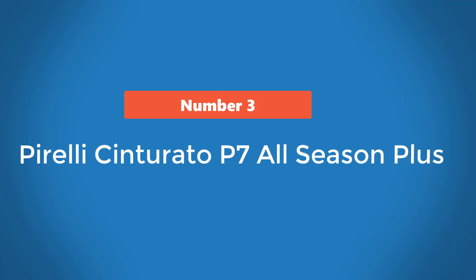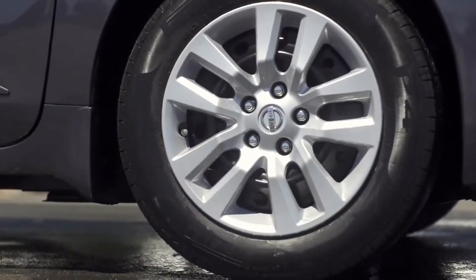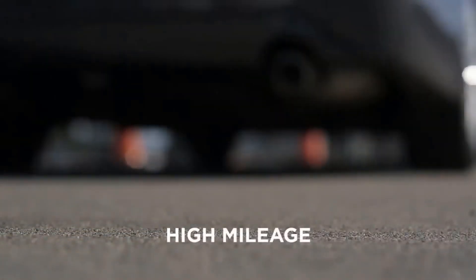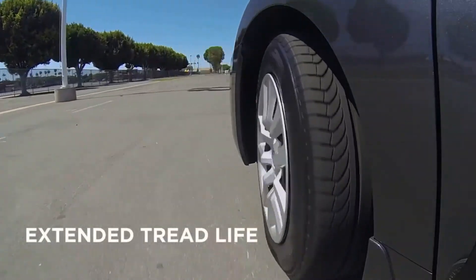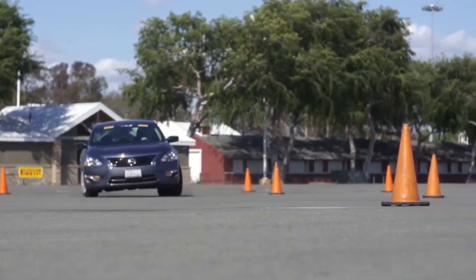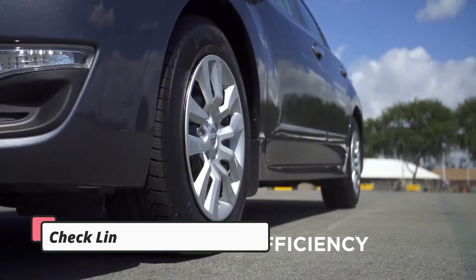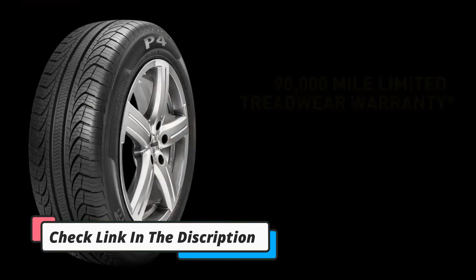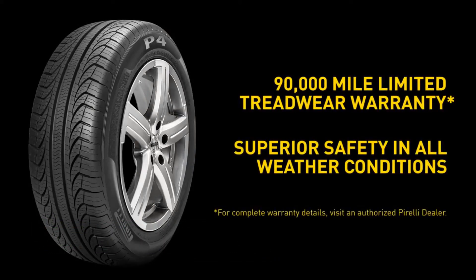Number 3: Pirelli Cinturato P7 All Season Plus. The Pirelli Cinturato P7 All Season Plus checks multiple boxes for Audi A6 drivers. This model offers class-leading fuel economy, an extended tread life that will keep extending its replacement dates, and an affordable asking price. Pirelli's internal tests report that the P7 All Season Plus has 15% less rolling resistance than its rivals. Even being conservative, such low rolling resistance should translate into thousands of dollars worth of gas savings over this tire's life.